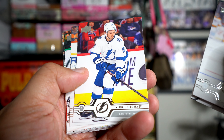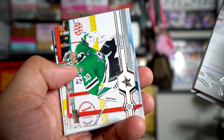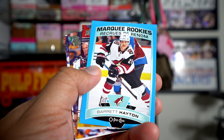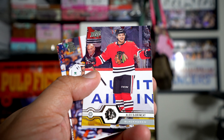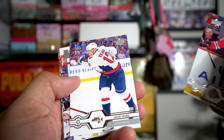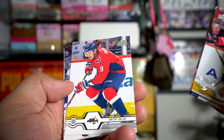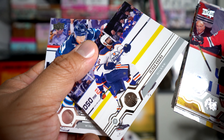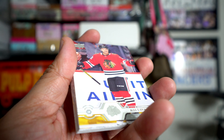I feel like these fat packs maybe they should put like two inserts per, because I think that's what Topps does with their stuff. De Brincat, Jamie, Ben Vrana, Ryan Miller, Zaitsev, Hainsey, Schwartz, Orlov, Thornton, Jossi Kira, and Patrick Laine to end.